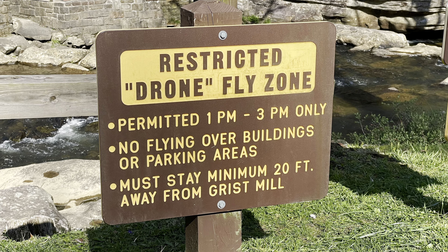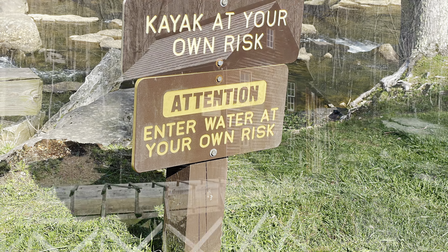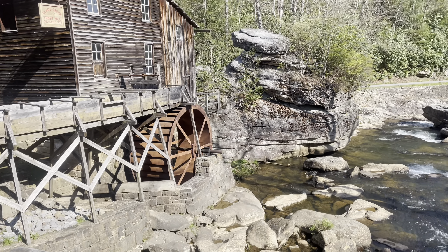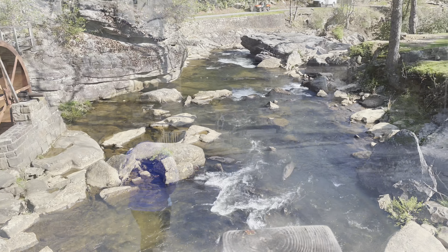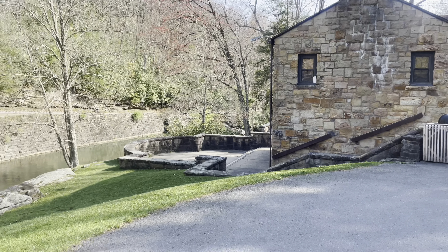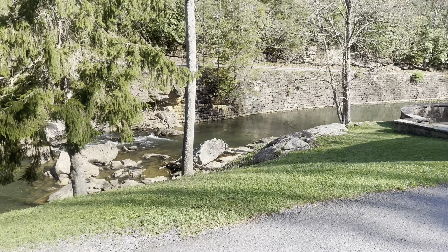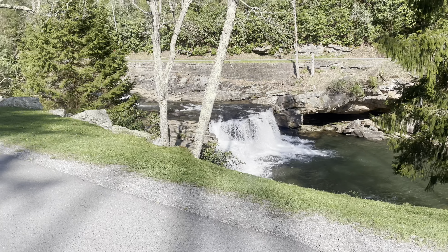They had a really nice playground and there were plenty of benches if you wanted to sit while your kids played. Right next to that is the non-electric loop. Same situation over here — if you want a little more privacy you might want to get a site on the outer loop, not the inner loop.